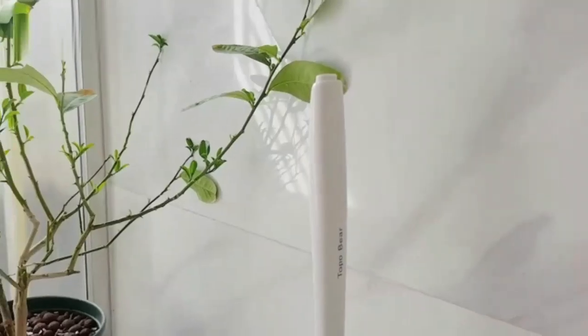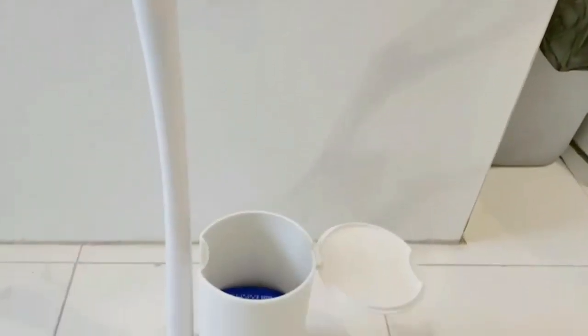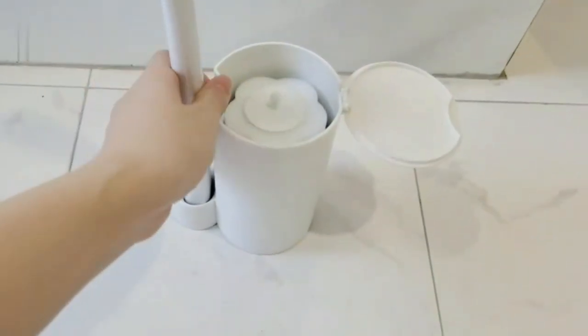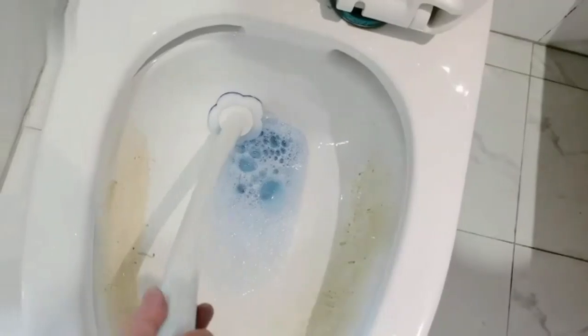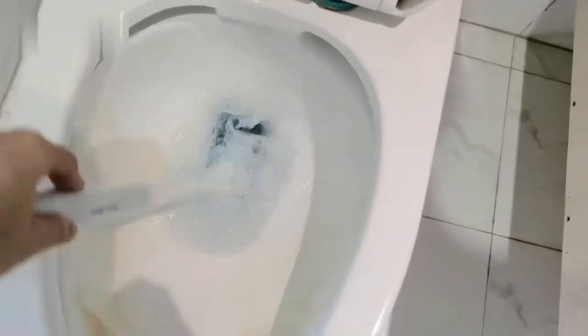The disposable toilet brush with 40-piece refills is a game-changer for bathroom cleaning. Its powerful brush head effortlessly tackles stubborn stains, while the disposable refills ensure a fresh, hygienic clean every time. No more messy bristles — just attach, clean, and toss. The sleek design and ergonomic handle make it easy to use, making this a must-have for maintaining a spotless toilet. Highly recommended for hassle-free bathroom upkeep.